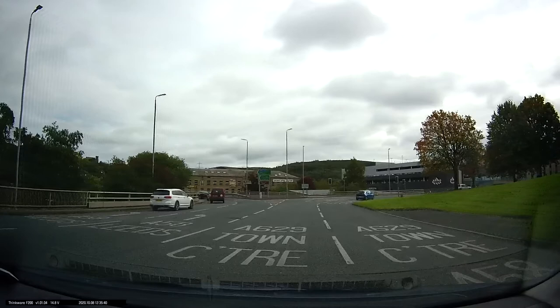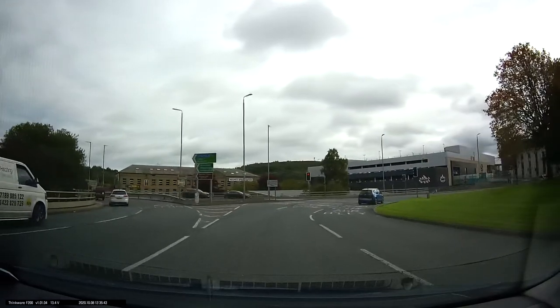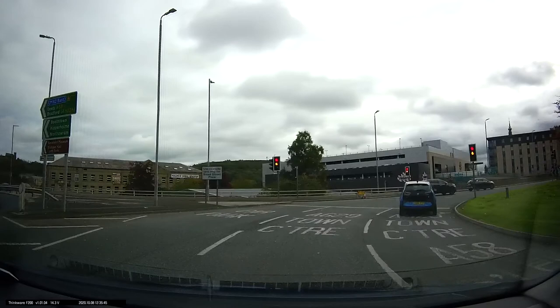Because we're not overtaking or turning right further on, we're going to use the left of these two lanes. Again our lane will split into two lanes. The left one goes to the car park, and the middle one, which is our lane, is to the town centre and A629.